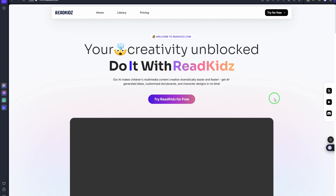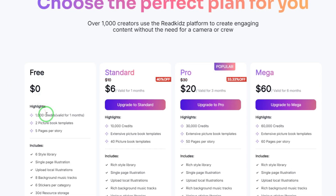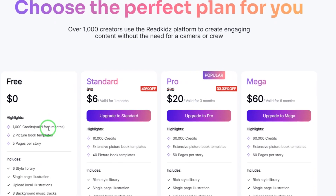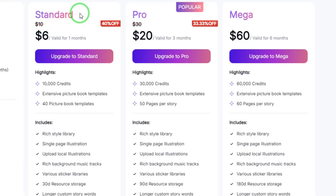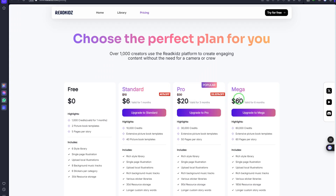The secret AI tool I'm talking about is known as Read Kids. Read Kids is an AI tool that is 100% dedicated to creating content for children — you can create storybooks or video stories for kids. To get started, simply click 'Try Read Kids for Free.' When you sign up with your email, you get 1,000 credits valid for a month. If you continue using the tool, you can upgrade to a six-dollar plan, a twenty-dollar plan valid for three months, or pay sixty dollars valid for six months. Simply click the link in the description or type readkids.com into your browser.